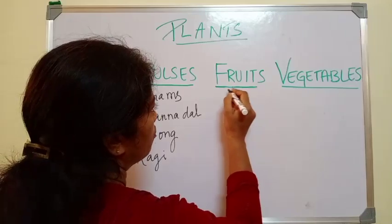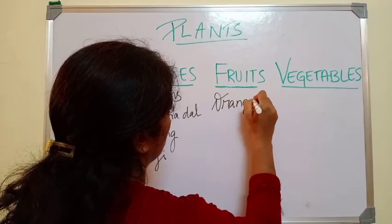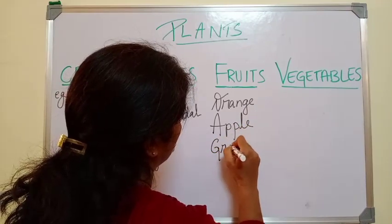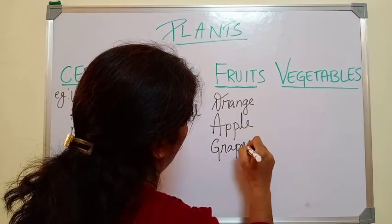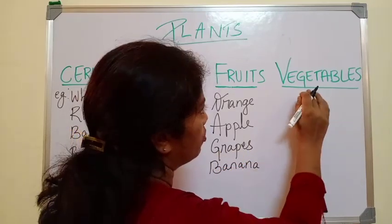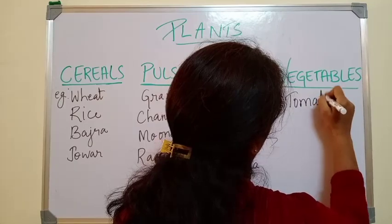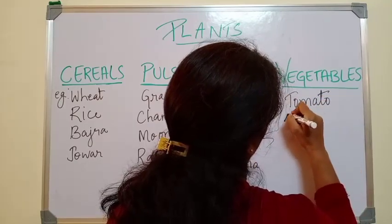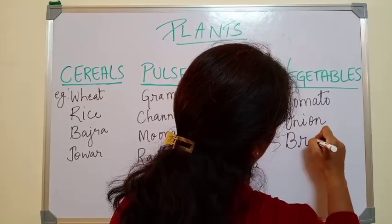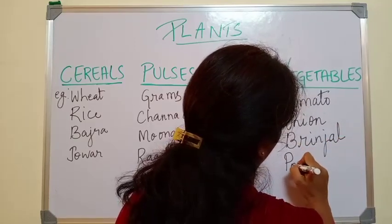Examples of fruits are orange, apple, grapes and banana. Examples of vegetables are tomato, onion, brinjal and potato.